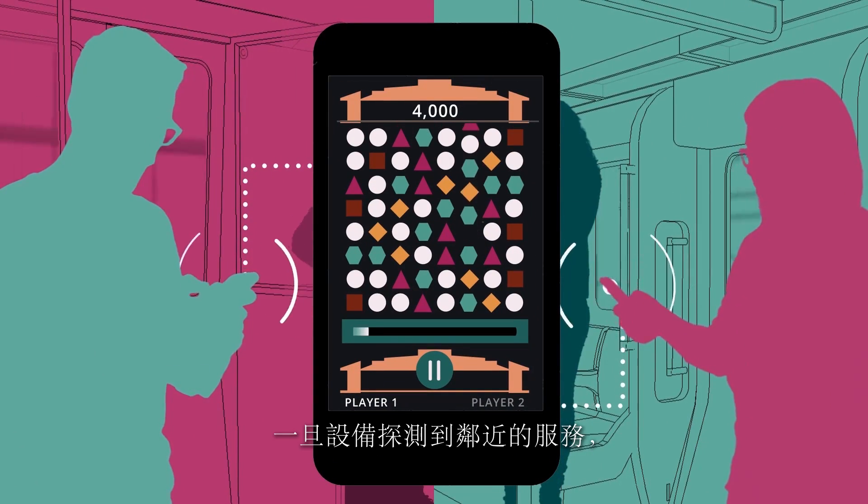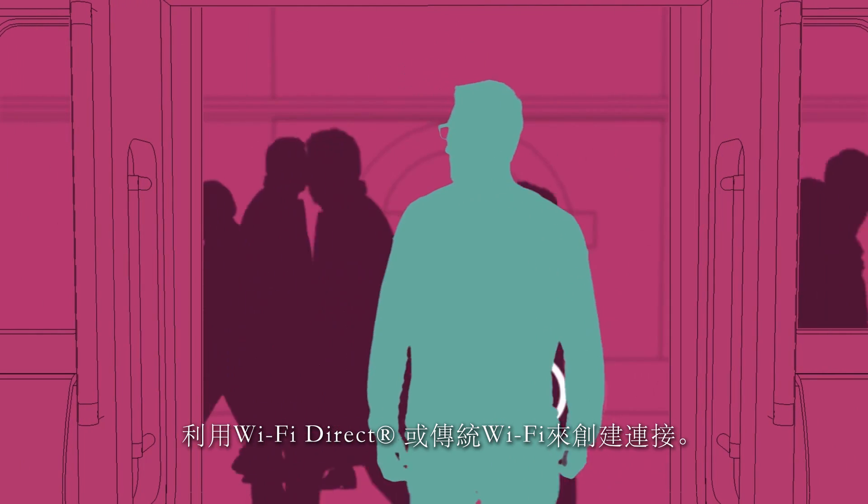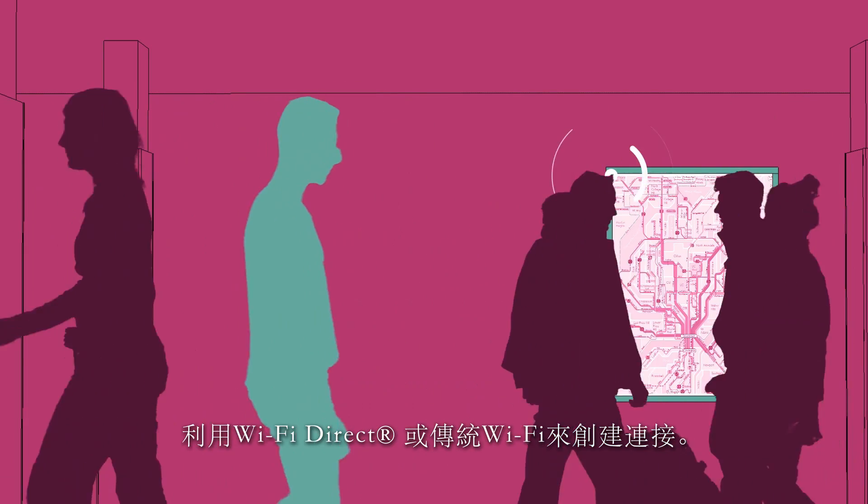Once devices become aware of nearby services, the user may launch the related application which will connect using Wi-Fi Direct or traditional Wi-Fi.